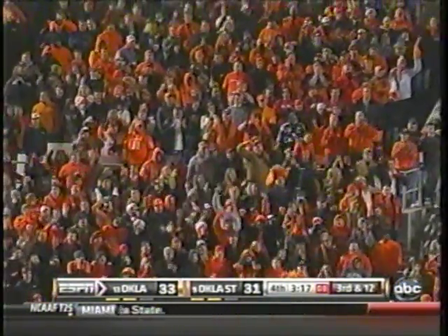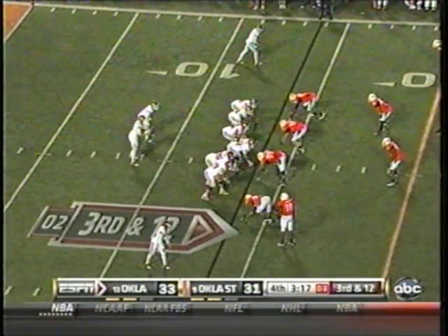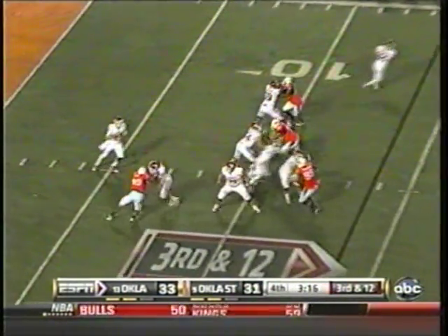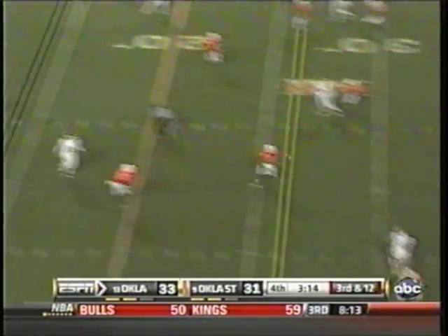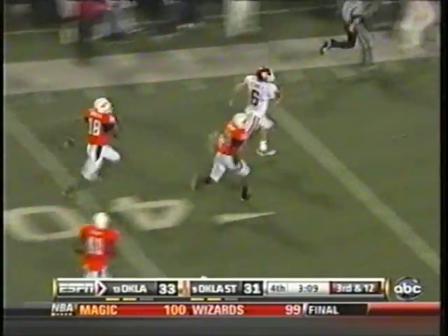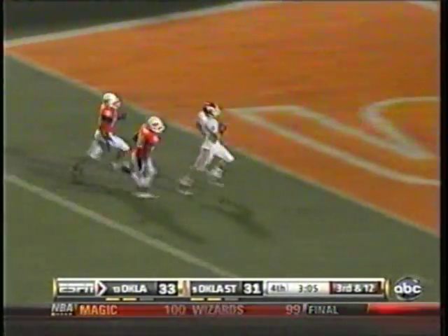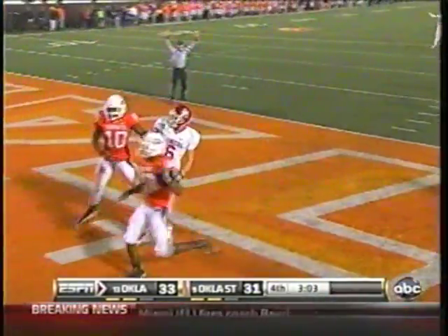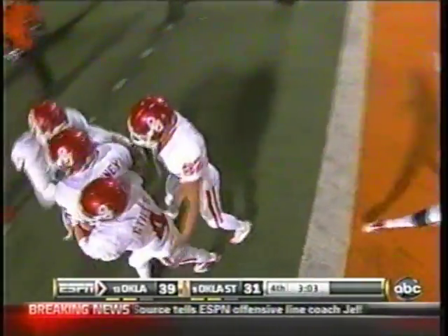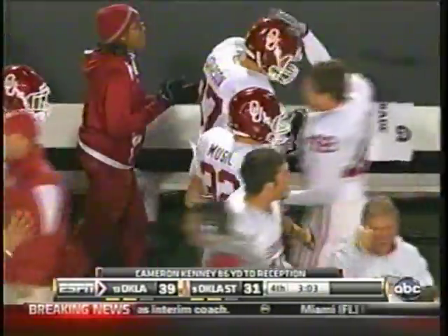Third and 12 from the Oklahoma 14. Landry Jones in the shotgun, gets the snap. Four-man rush. Looks to pass, throws upfield — caught by Kenny at the 35, 40, 45, 50, down the sideline, 45, 40, 35, 30, 25, 20, 15, 10, 5 — touchdown, Oklahoma! Cameron Kenny. Cameron Kenny — wow. 86 yards! Cameron Kenny on the pass from Landry Jones.